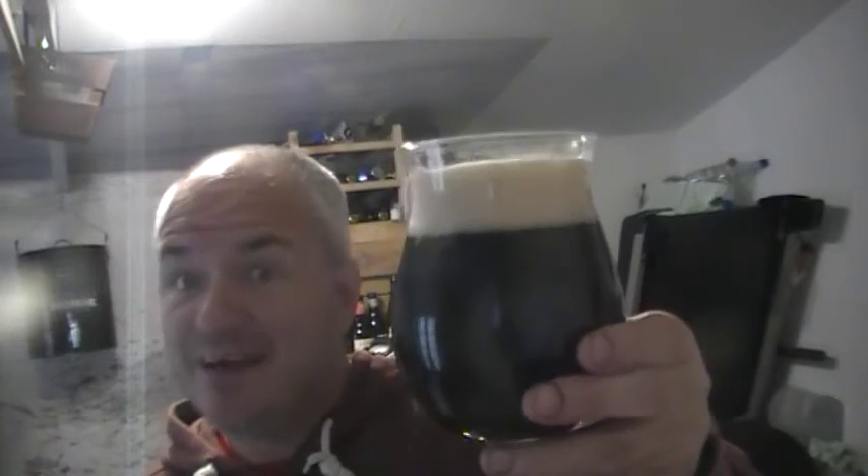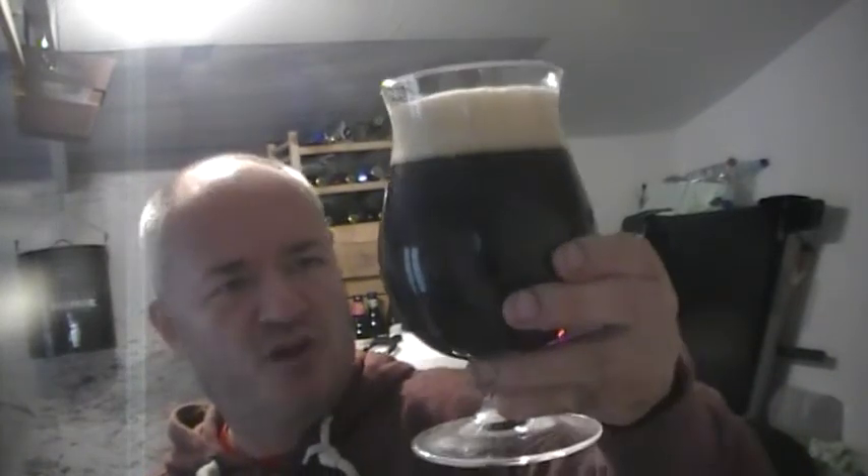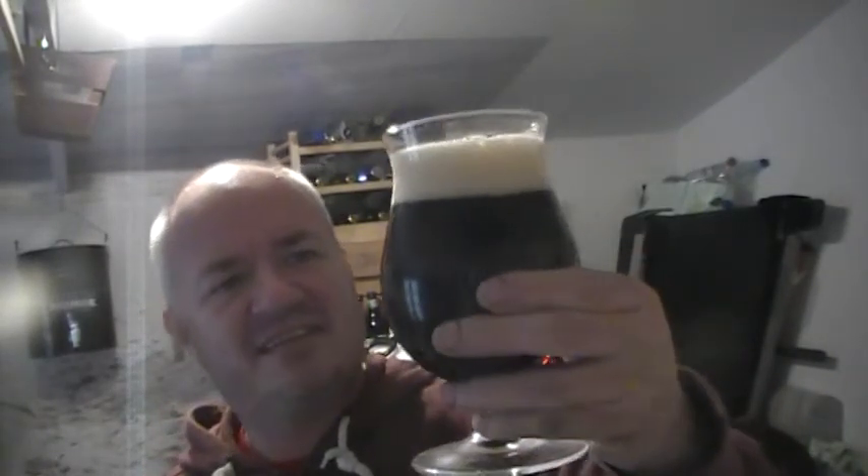So obviously near black pour, can't see any carbonation or lacing — I think you're going to struggle in this light. White head, aroma of malts and obviously ginger beer.